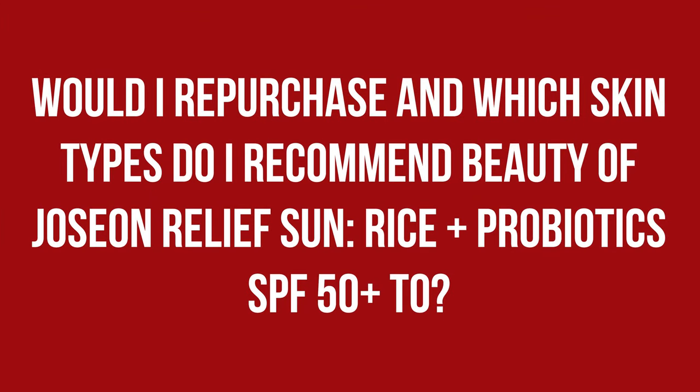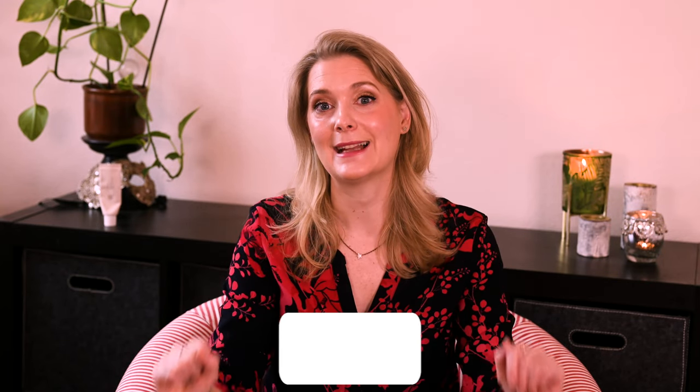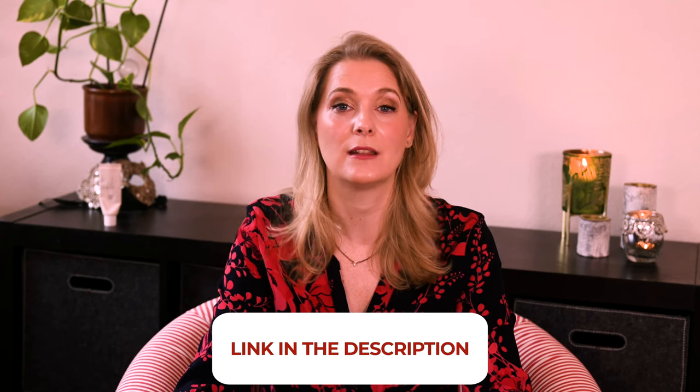I already have two more tubes of the sunscreen stacked up that will see me through early Spring and, depending on how quickly it heats up, early Summer as well. While very oily skins might find it too hydrating, I think everyone else will love this formula as much as I do, and the carefully chosen filters make it a great option even for sensitive skins usually reacting to chemical sunscreens. If there is anything you would like to add, please do so in the comments below. I'm going to link to more videos you might find interesting on screen now, and links to my Instagram, blog, and Patreon account are in the description box. See you soon, bye!